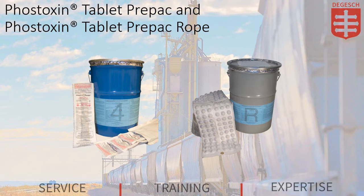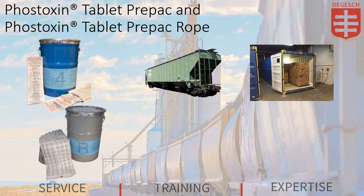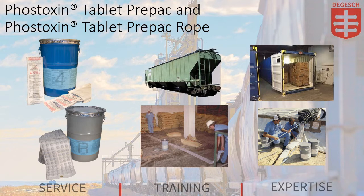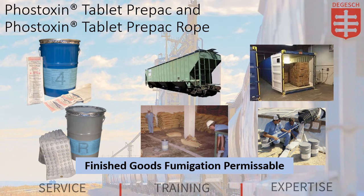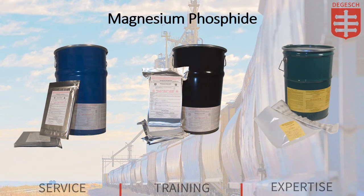The use of Phostoxin Tablet Prepack and Phostoxin Tablet Prepack Rope is not limited to any particular type of storage. However, the Tablet Prepack is ideal for use in the fumigation of railcars, containers, or other small enclosures. The Prepack Rope is more suitable for fumigation of larger structures, such as warehouses or bins. The Phostoxin Tablet Prepack and Prepack Rope may be used to fumigate finished food products, such as flour or rice, where contact with fumigant dust is not permitted. The Phostoxin Tablet Prepack must be removed from the fumigated commodity prior to final processing or use.